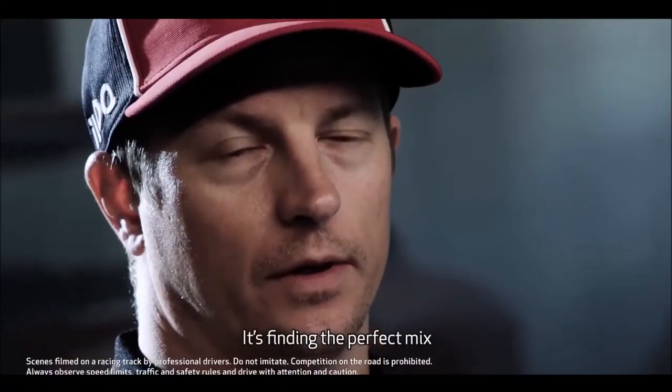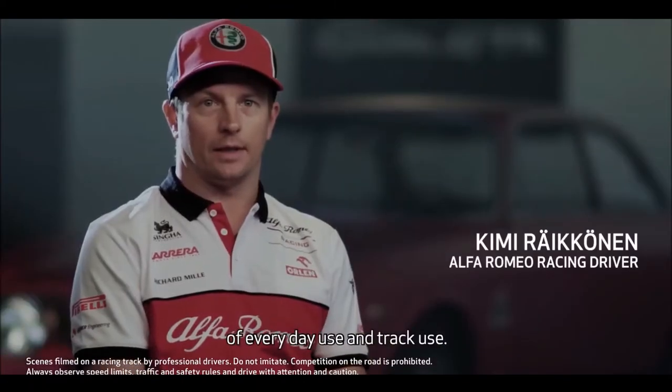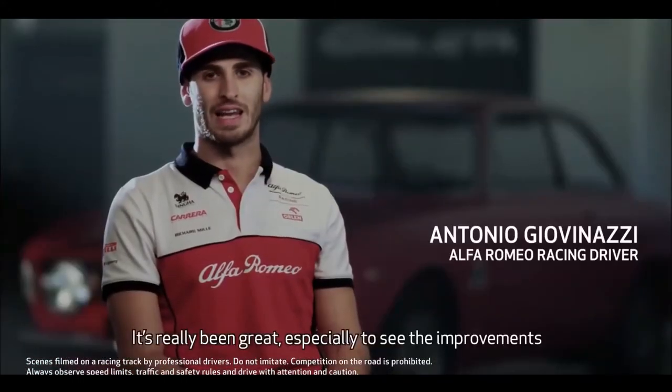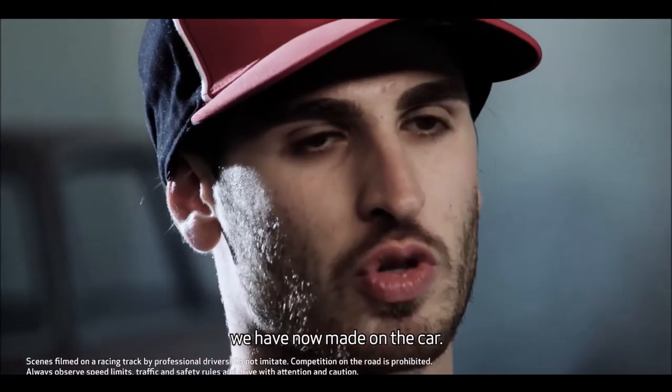I find the perfect mix of everyday use and track use. It's been great to see the improvement that we have brought today on the car.